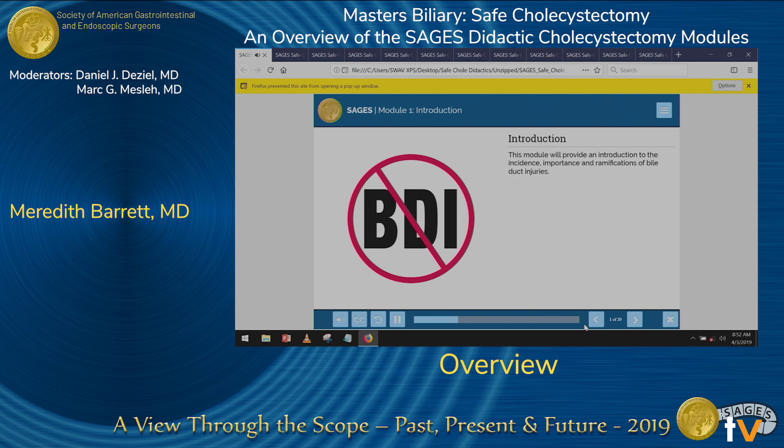Good morning, and thank you to SAGES for the opportunity to present this exciting and informative online didactic at the meeting this year. The goals of this module are to teach and present data on cholecystectomy complications including bile duct injuries, and to teach trainees and practicing surgeons techniques to avoid bile duct injury. I will provide a bit of background on the problem at hand, and my co-presenters will discuss keys to safer cholecystectomies throughout their modules.